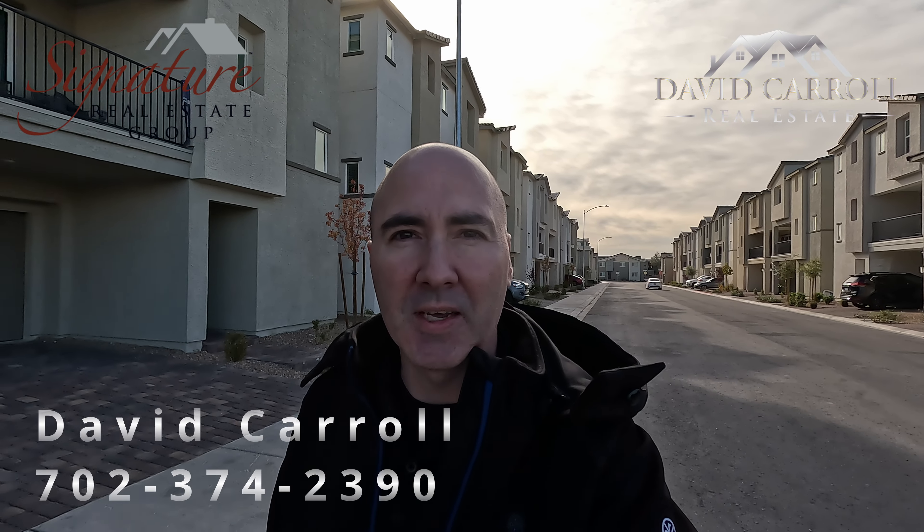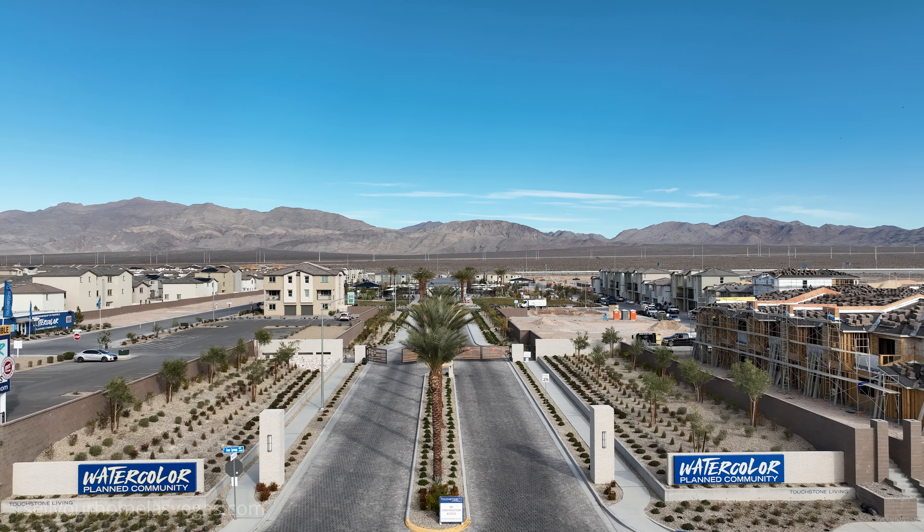Welcome back to the channel and welcome back to the vlog. I'm David Carroll, your Las Vegas Realtor with Signature Real Estate Group. Today we're here at Watercolor by Touchstone Living.